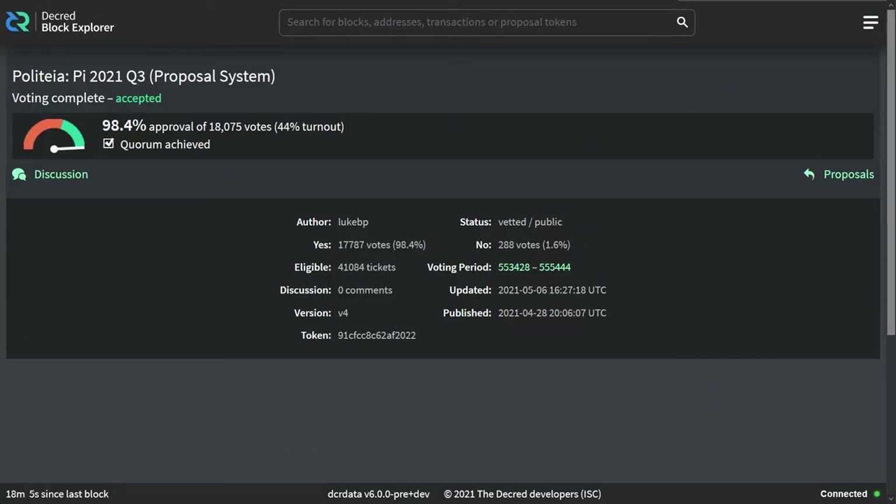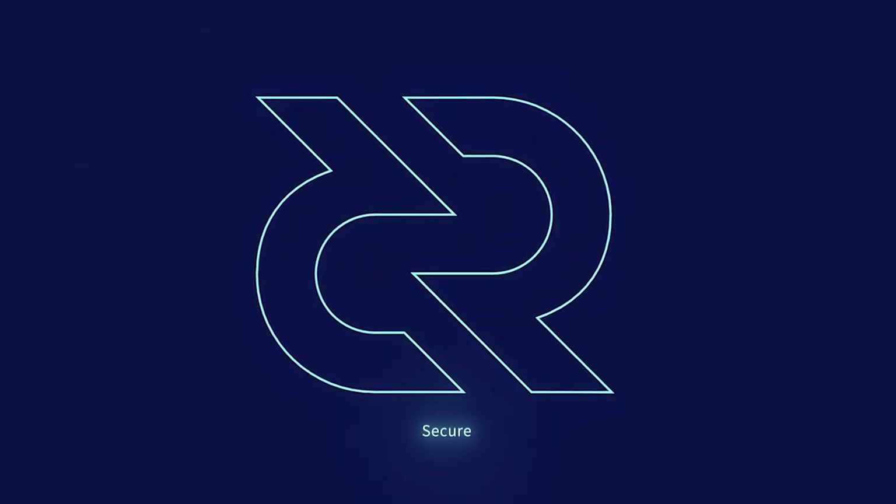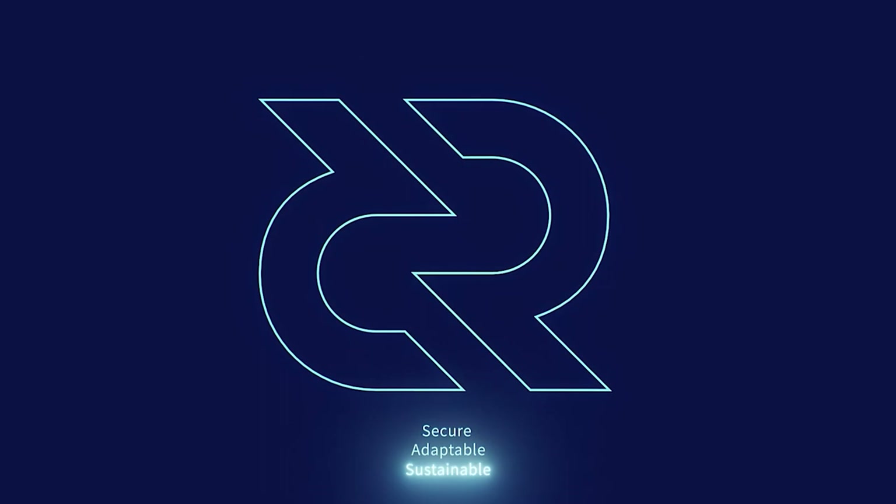There hasn't been much activity on Politeia lately besides the Politeia Development Proposal passing. If you have any ideas to improve Decred, feel free to submit your own proposal on Politeia. The Politeia Development Proposal passed with 98% voter approval — over 18,000 votes were cast, representing a voter turnout of 44%. Decred is secure, adaptable, sustainable. Learn more at Decred.org.